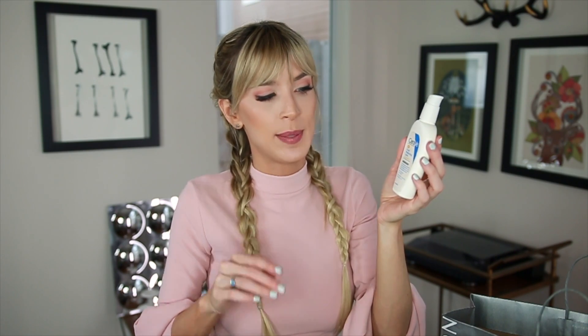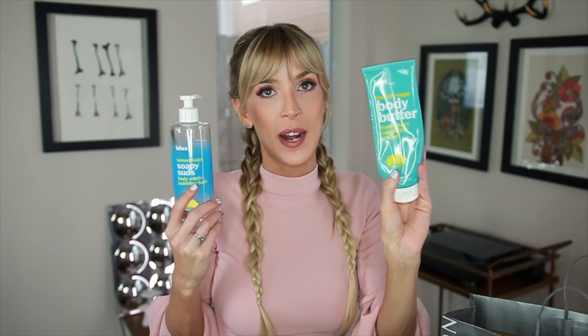Next up, we have the CeraVe AM Facial Moisturizing Lotion with SPF 30. I've used this on and off for years and years, and I just like it because there's no scent and it has a good SPF. Next up, this is the Bliss Lemon and Sage Soapy Suds Body Wash. I really like this — it smells amazing. I think I also have the body butter. I'm in love with this scent. I've talked about it in the past. You can also get it at Nordstrom Rack for a little less than the regular price.